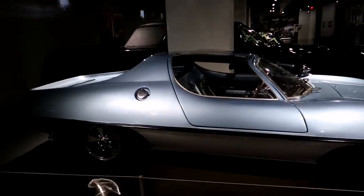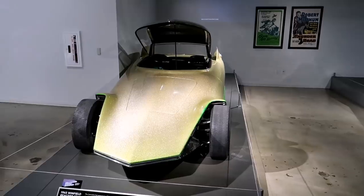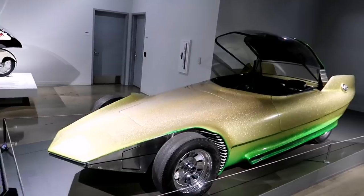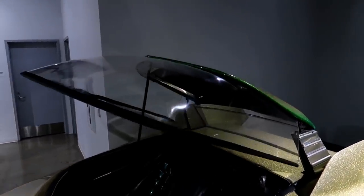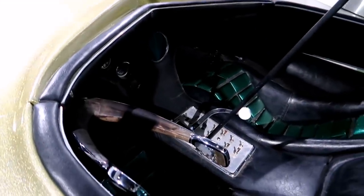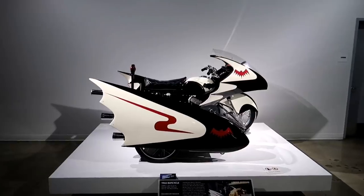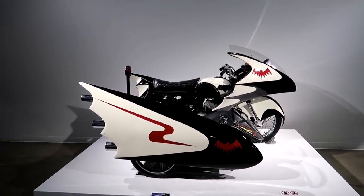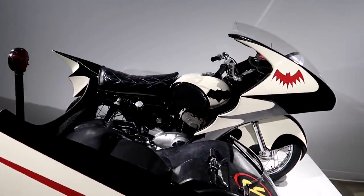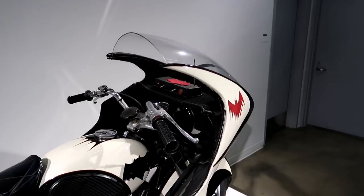This is called the 1965 Winfield Reactor — the Catmobile — driven in the TV series Batman, 1966 to '68. I like how that top comes off. And of course the good old Batcycle, also used in the TV series from '66 to '68 and in the 1966 movie, which I love. You can see that's velvet — that bat symbol on top there — that red one is actually velvet.